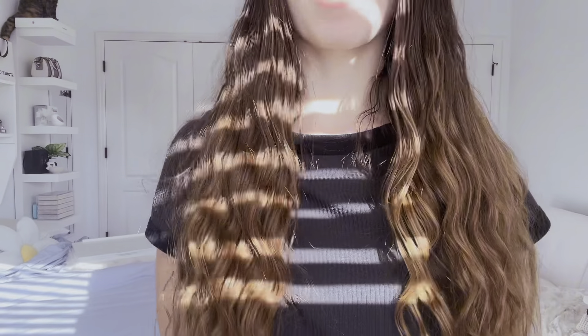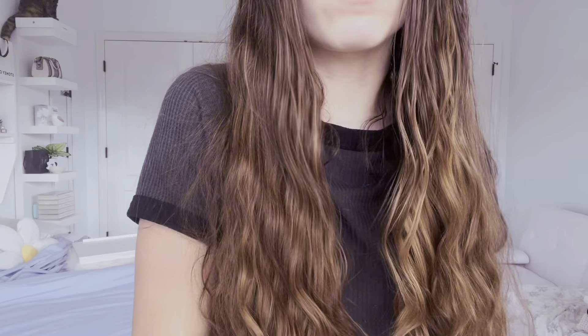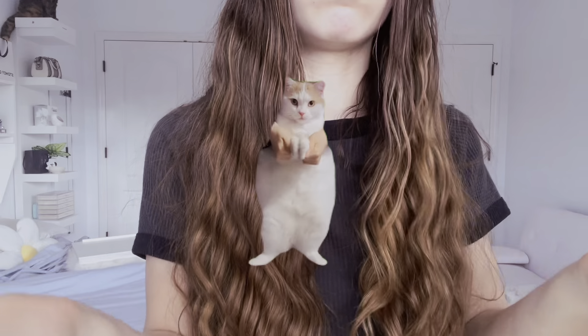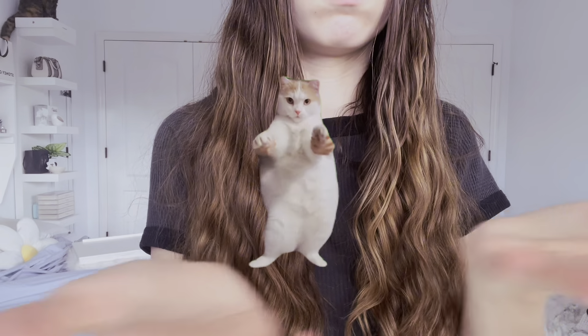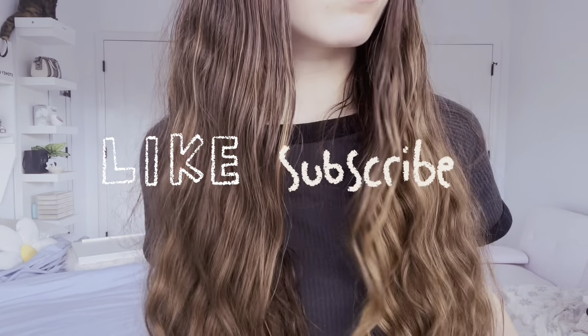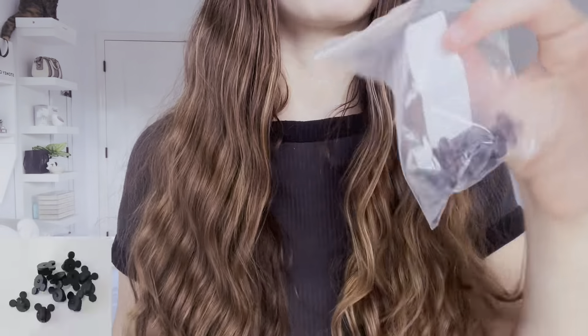Hi guys, welcome back to Kitty Official. Today we are doing the one and only March Haul. I'm sorry I'm so late. I'm sorry if I leave anything out — if I do and I remember, I will edit it in. Make sure to like and subscribe and let's get into the March Haul.